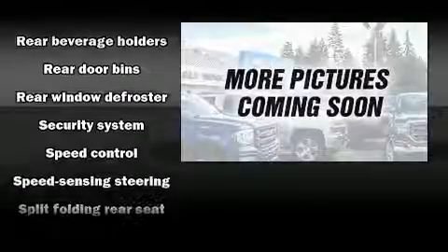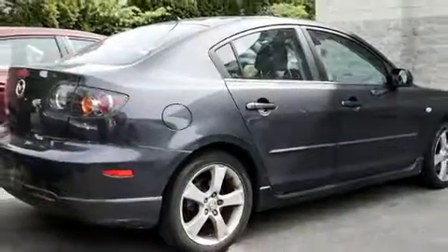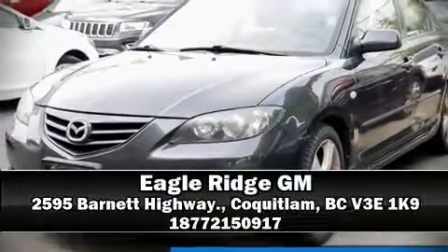You'll never lose visibility with rain sensing wipers, which activate automatically when the drops start to fall. Our team is professional and we offer a no-pressure environment. We are here to help you.